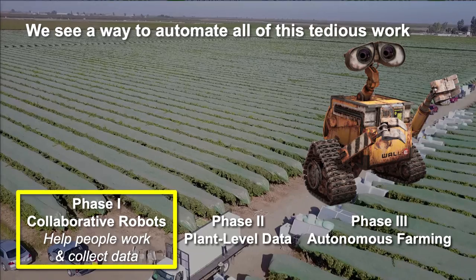As a team, we see a way to automate all of the tedious work taking place within specialty crop production. To do this, we're taking a stepped or phased approach, beginning with very data-acquisitive collaborative robots that help people work more productively today while building the base for more autonomy tomorrow. We're starting with a ubiquitous and obvious pain point.